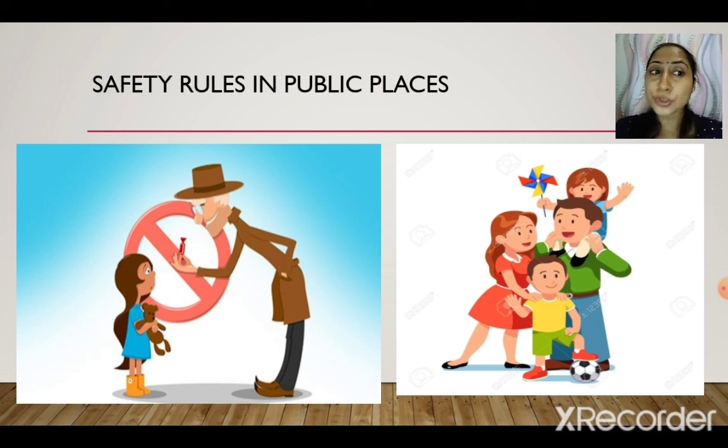Inform your adults if you find anything suspicious. That was all for today. We'll continue with this lesson in the next module. Bye, take care!